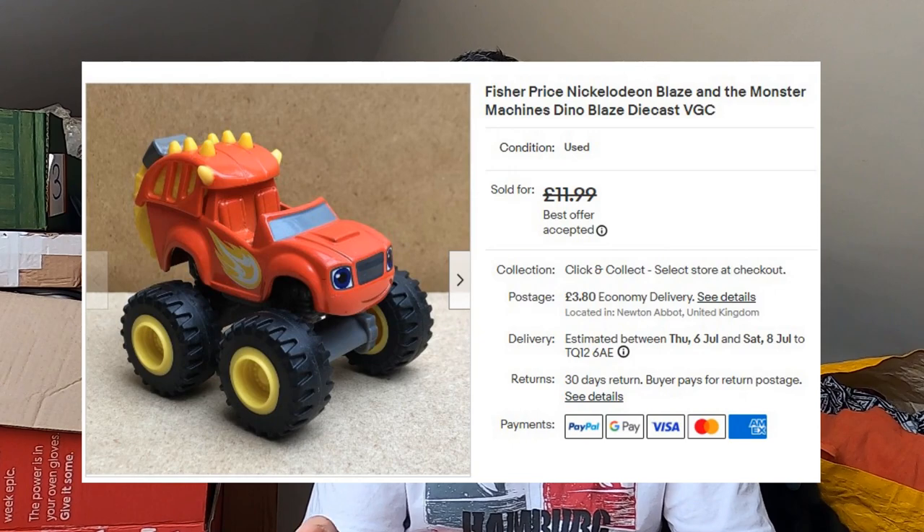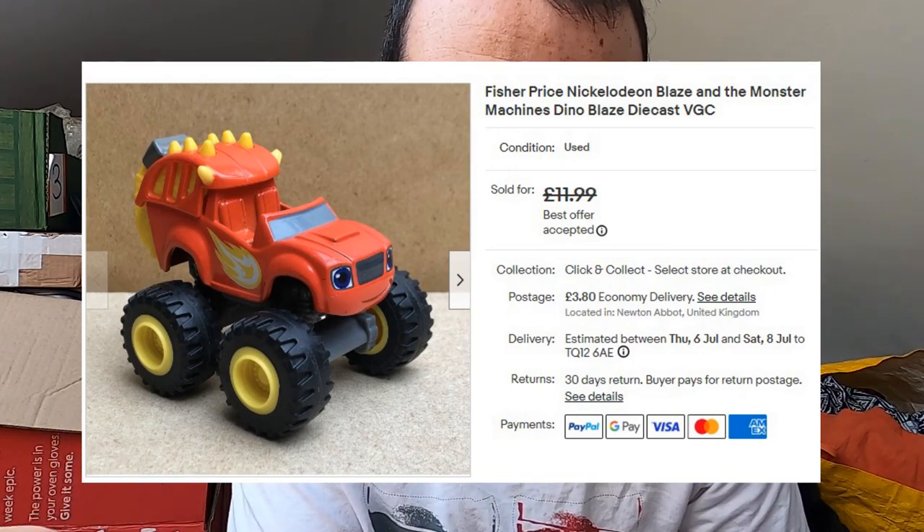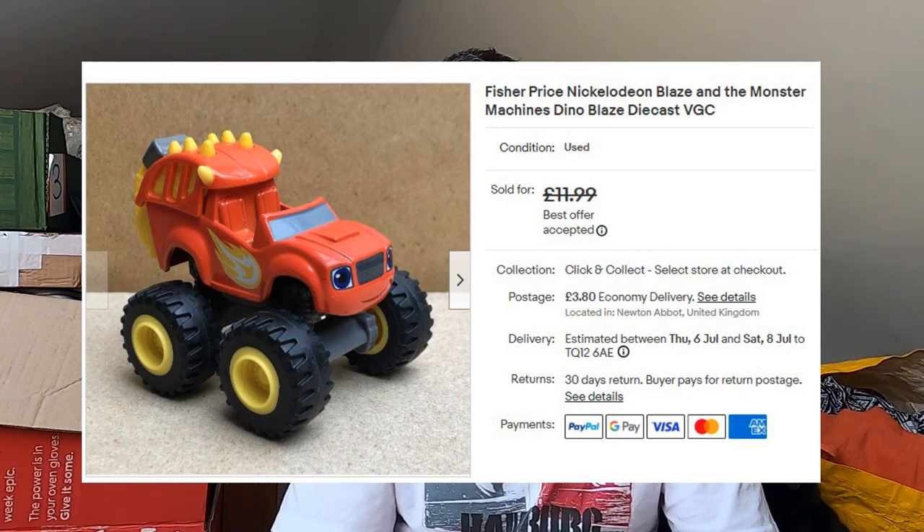Sold some Blaze and the Monster Machines. I bought this from a charity shop for 50p — this is Dino Blaze, a dinosaur-themed variation of the normal character. That's gone for £10.50 plus postage, and the profit from that one paid for all the others I picked up at the same time. I've got a couple of decent ones and a job lot that are less decent. But Blaze and the Monster Machines — if you can find the right ones they can sell for a reasonable amount. Keep an eye out.